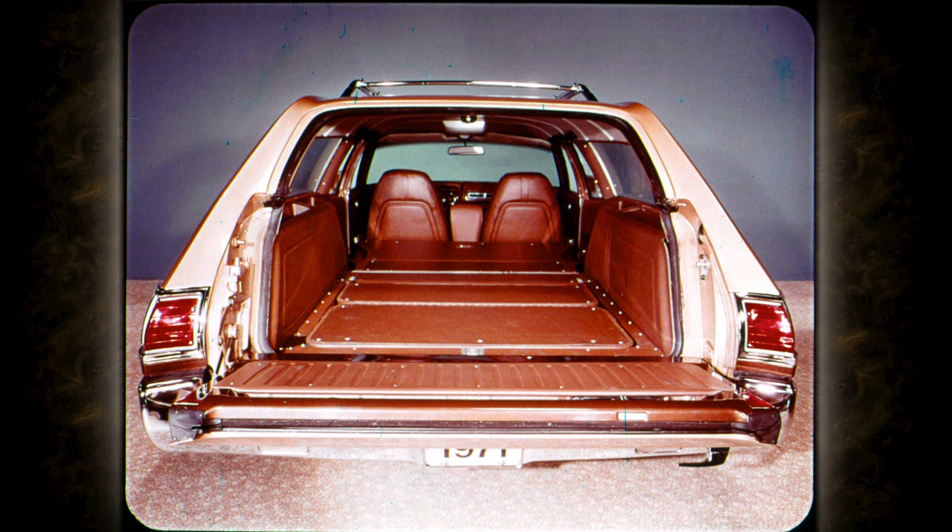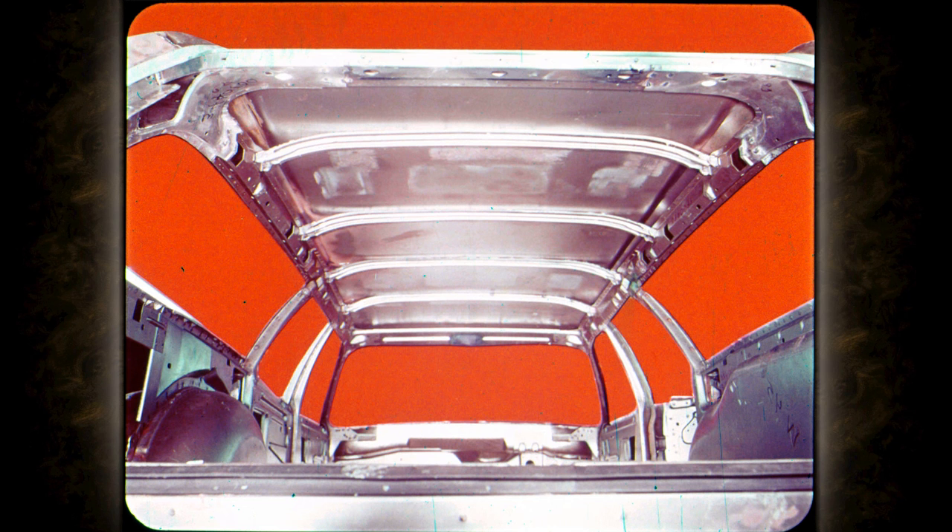Here's a '71 Satellite station wagon — big and beautiful. Maybe you've never seen the strength that's built into a Plymouth wagon body, like these rugged steel beams that span the wagon roof from side to side, and the steel roof rails that run from front to rear. They add strength and keep the roof from vibrating and causing noise.